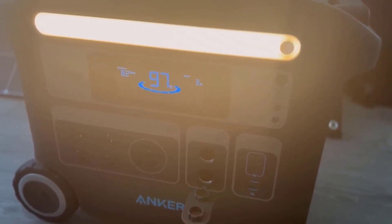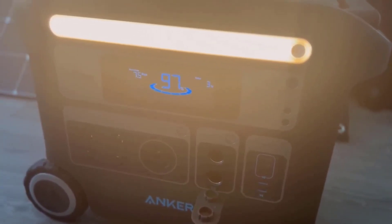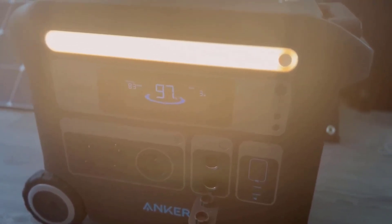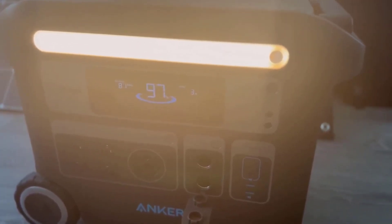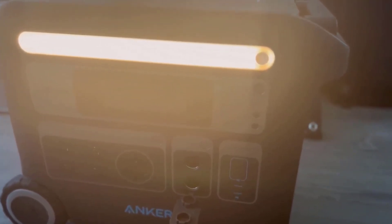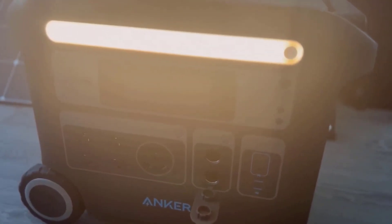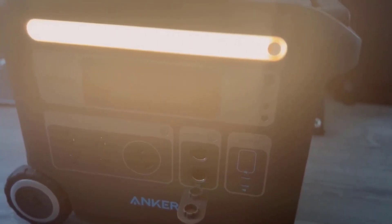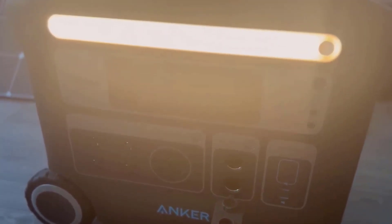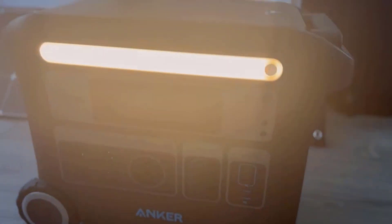Conclusion: The Anker Solix Portable Power Station, also known as the Anker Powerhouse 767, is a top-tier portable power solution that combines longevity, rapid recharging, versatility, and warranty support. Whether you're using it for camping, residential backup power, or any other application, this Power Station delivers on its promises. With its advanced technology and comprehensive accessory package, it stands as a reliable and robust choice for anyone seeking a portable power source that can handle their diverse needs.